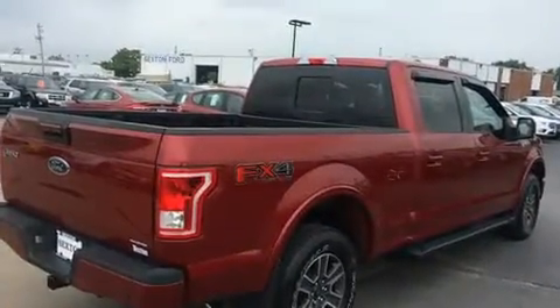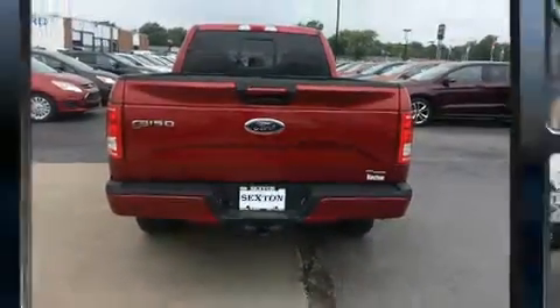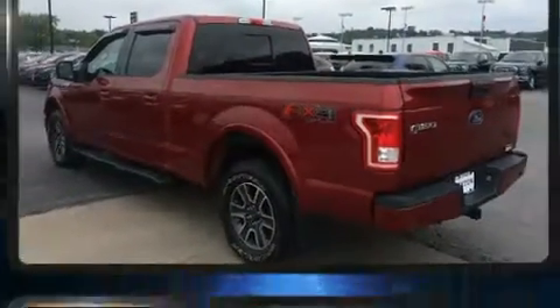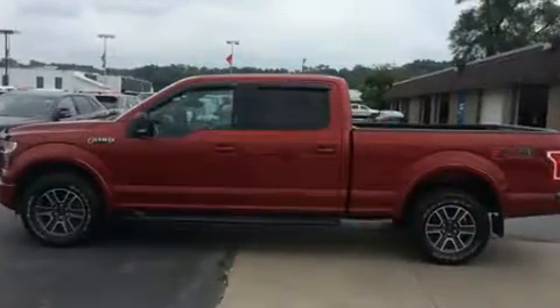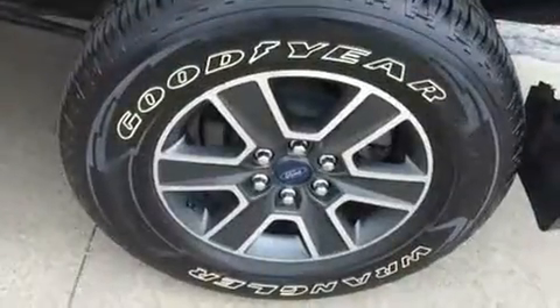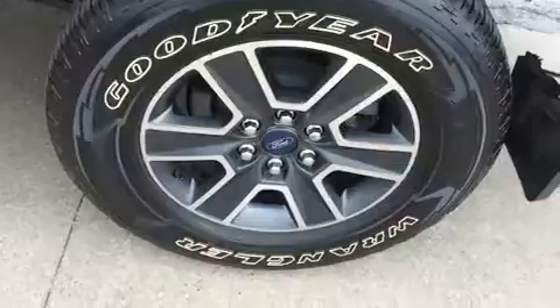Four-wheel drive allows you to go places you've only imagined. It distinguishes itself from the competition with features such as a tachometer, variably intermittent wipers, a rear-step bumper, and much more.